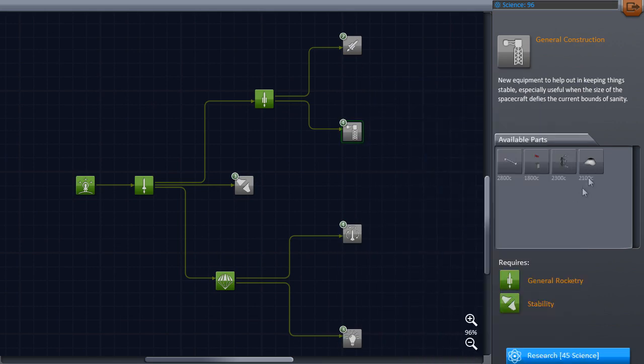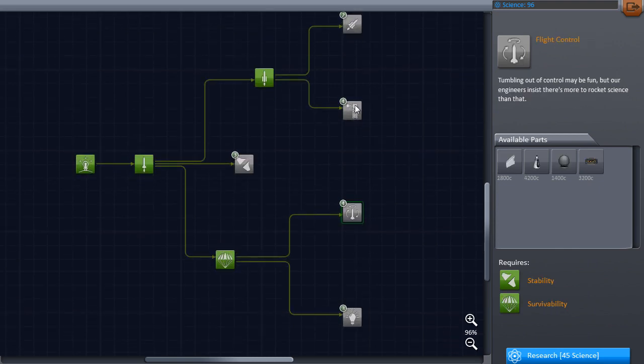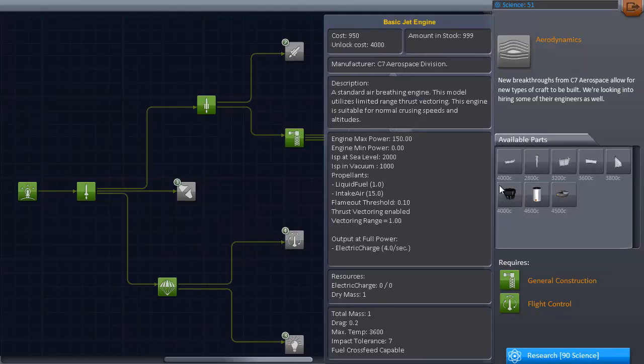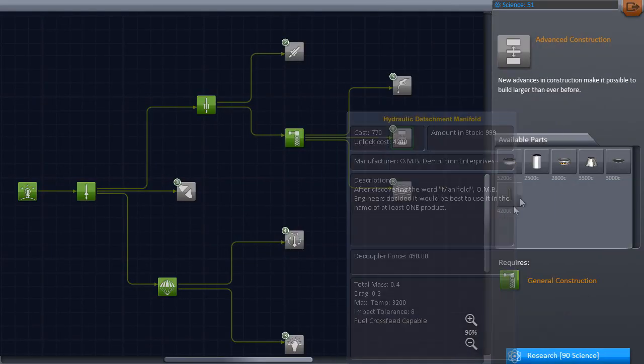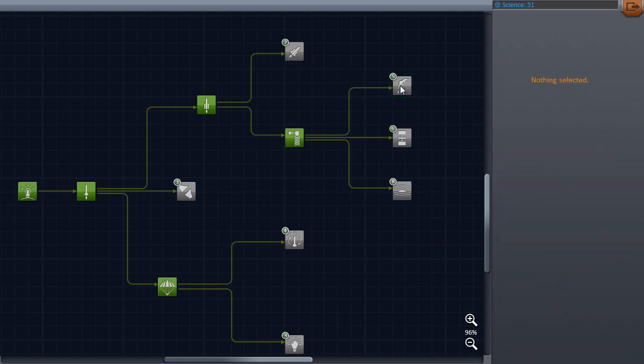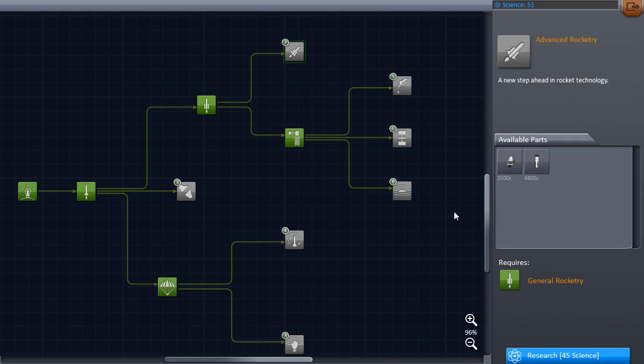And we're getting launch clamps, better decouplers, and stacked tricouplers. Okay, I'm thinking struts — let's get some struts. There we go. And what's over here? Air-breathing engines and intakes, and loads of flaps. Space plane parts, interesting. Then it's decouplers and detachment manifolds, whatever they are. Adapters — a lot of adapters and different sized fuel tanks. Here we have fuel lines, another saviour of the Kerbal race. And RCS tanks — 90 science to get that.